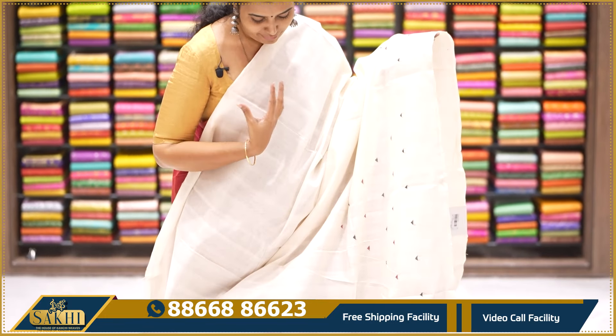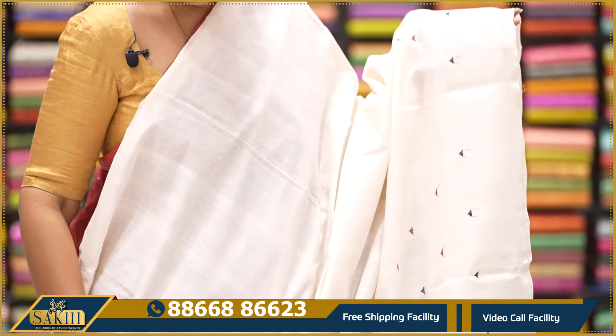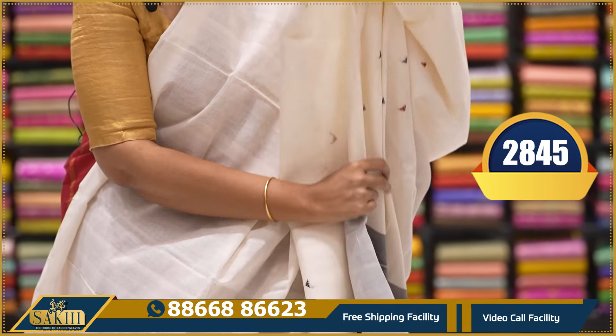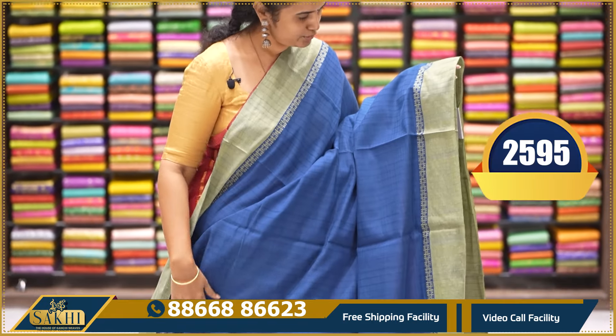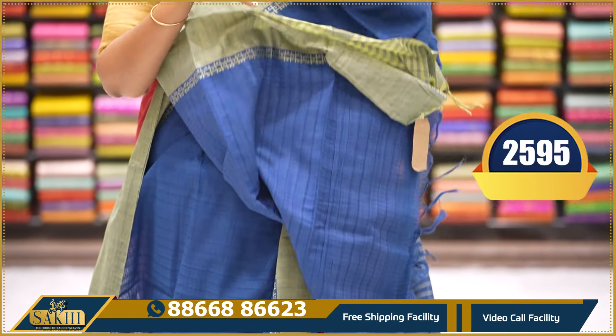Very nice ivory color with beautiful red and black color thread woven — borderless saree. Very beautiful. Pallu and blouse. $2,845 only. Next is a blue-green combination saree — self doria checks with plain borders and thread weaving. Pallu and blouse. $2,595.